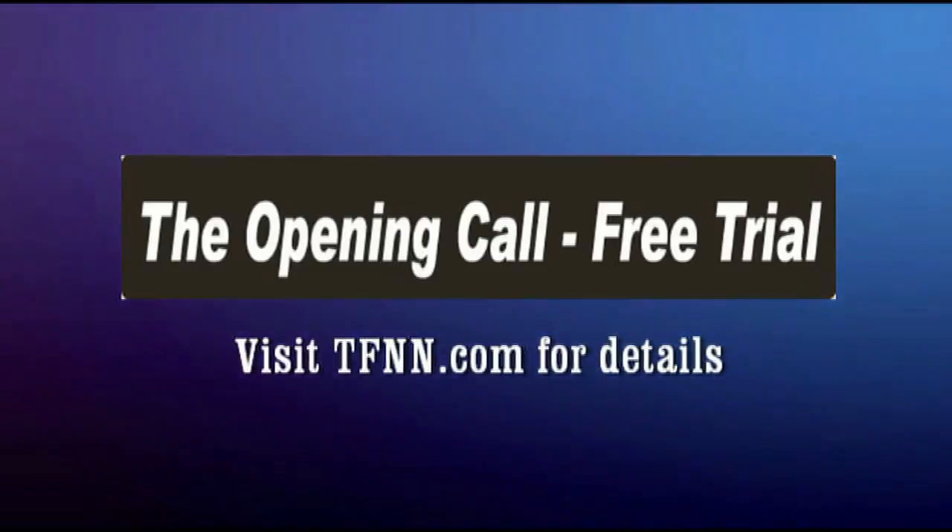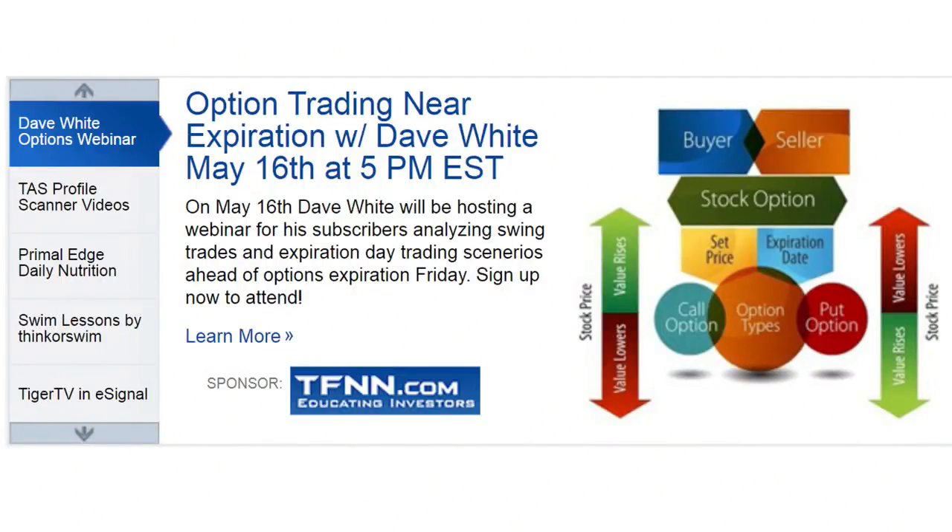David White will be hosting a webinar on May 16th — the Wednesday leading up to options expiration Friday in May — where he'll discuss in depth the methodology he uses for trading options near expiration, including swing trading setups and expiration day trading scenarios. Subscribers to Dave's newsletters — Path of Least Resistance and Technology Insider — gain access to this 60-minute webinar, which will be archived. For details, visit the front page of TFNN.com.